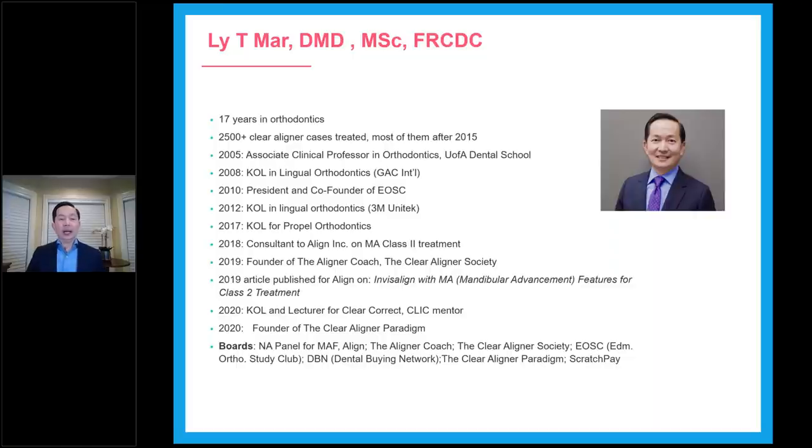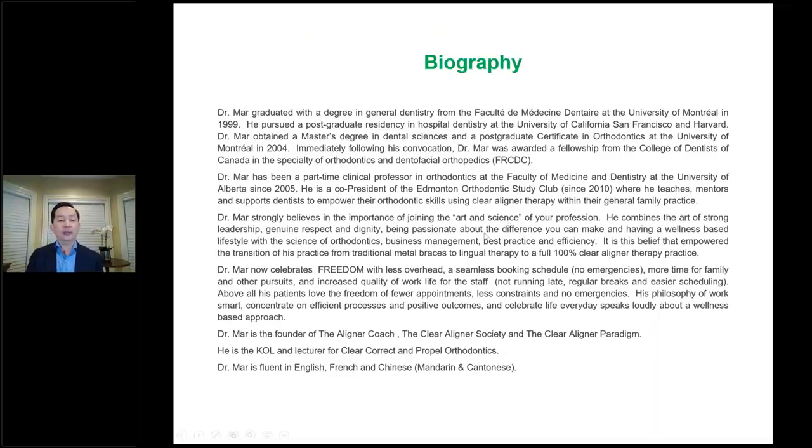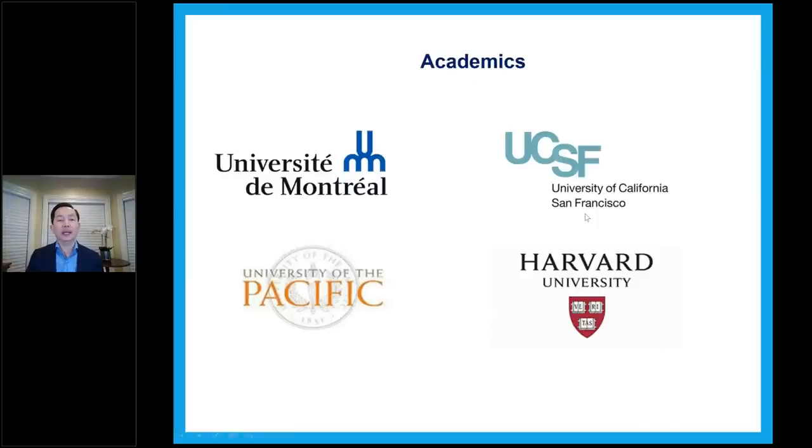I consulted with Align for class two corrections — the MA with the wings. I founded the Aligner Society and the Clear Aligner Paradigm last year. I'm also KOL and lecturer for ClearCorrect and on the panel on a few boards there. I did my undergrad in Montreal, then postgrad at USC South Pacific and Harvard, and then completed orthodontic training again at Montreal before moving here.